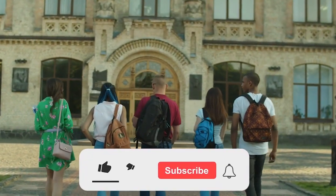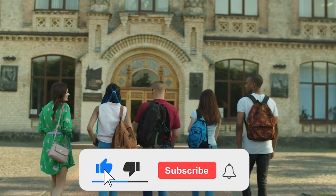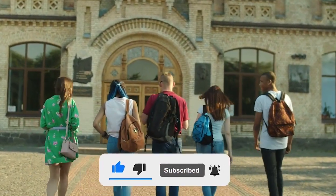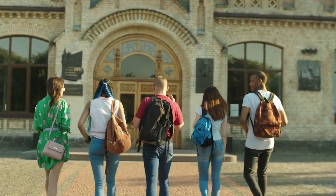If you learned something new or enjoyed this video, make sure to hit that like button, subscribe to the channel, and turn on the bell icon so you don't miss future updates. Thanks for watching, and I'll see you in the next one.